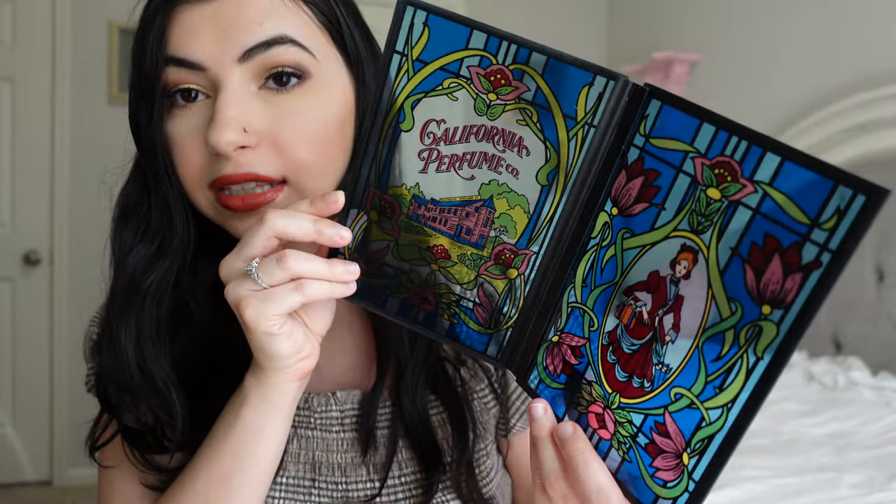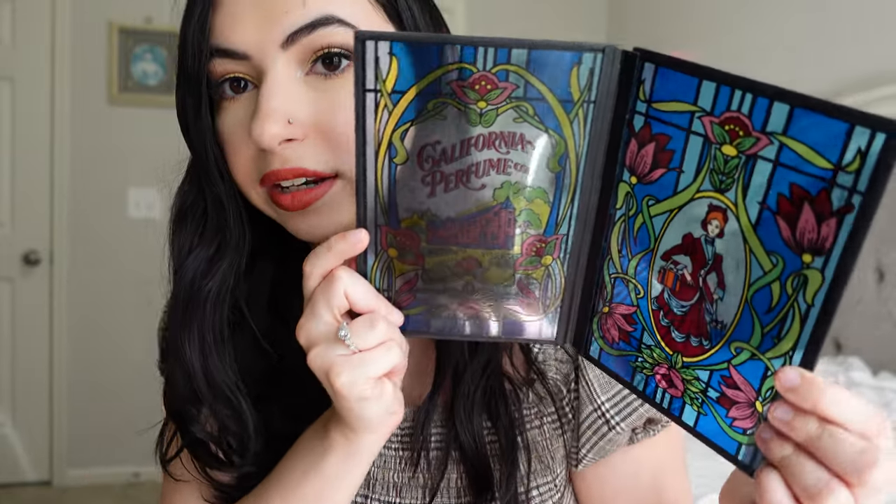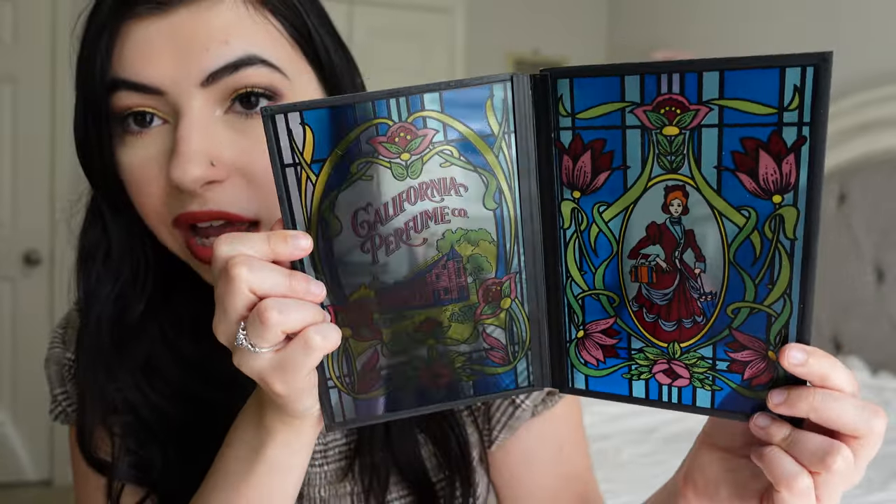First I wanted to share this California Perfume Co. Stained Glass. I think this was a 1974 item, but it's just so gorgeous when it's in the sunlight — it reflects. I love makeup-related items that aren't makeup, like different things a company advertised with. This is like a perfume stained glass and the little girl on it is so gorgeous with the flowers. Avon, before they were Avon, they were California Perfume Co., which I thought was just cool. I did purchase this myself.